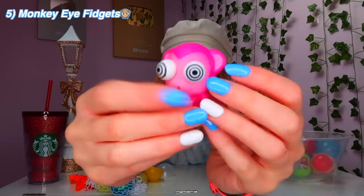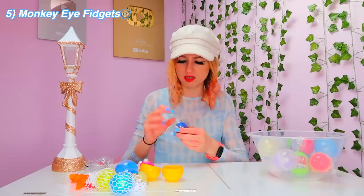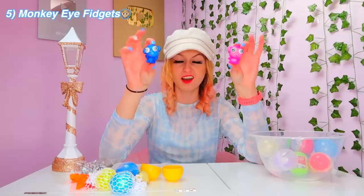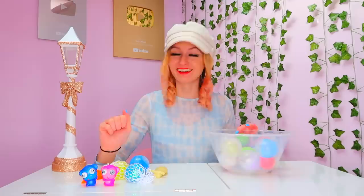Those monkey eyeball fidgets — we got two of these, a blue and a purple. I got these in the bowling alley and I've never even seen them before. I have no idea how they're a fidget or what they do, so let's find out. It's actually really cute. I guess you just squeeze them? Let's try the blue one. I don't understand. If somebody knows how to fidget with these, please tell me. They must be good because the vending machine was literally empty. I'm going to give them a 3 out of 10 because they don't really do anything.